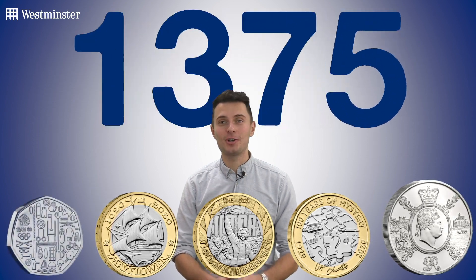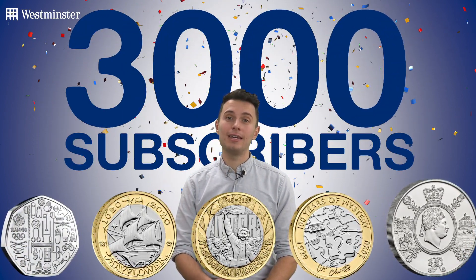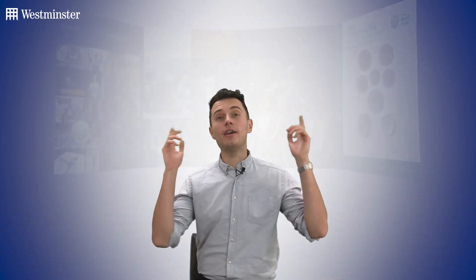It's the video that you've all been waiting for! Over the weekend we hit 3,000 subscribers, and I'm here today to announce the winner of our subscriber giveaway — and the winner of this, the 2020 UK annual coin set.